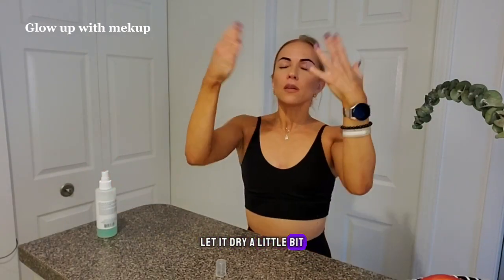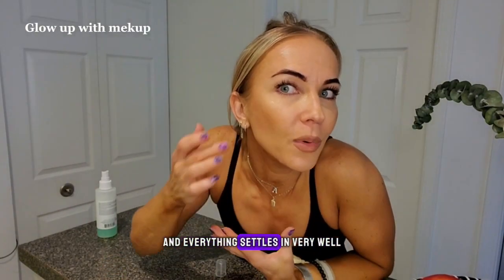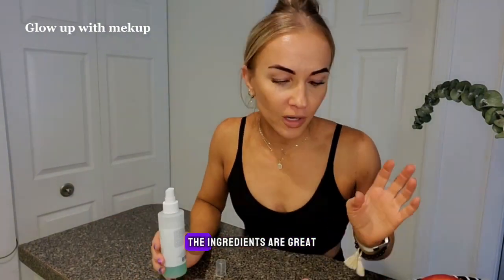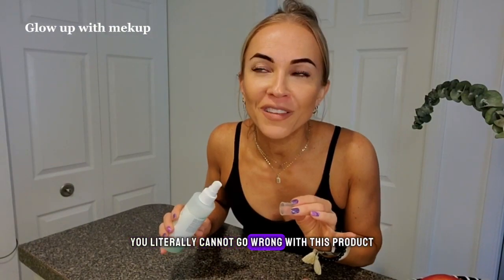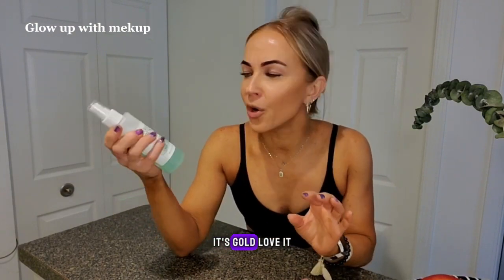I let it dry a little bit, and literally you're good to go. You just look hydrated and everything settles in very well. It's a fine mist, the price is great, the ingredients are great — highly recommend. If you're looking for a facial spray, you literally cannot go wrong with this product. There is a reason why it is so loved. Gold, love it.